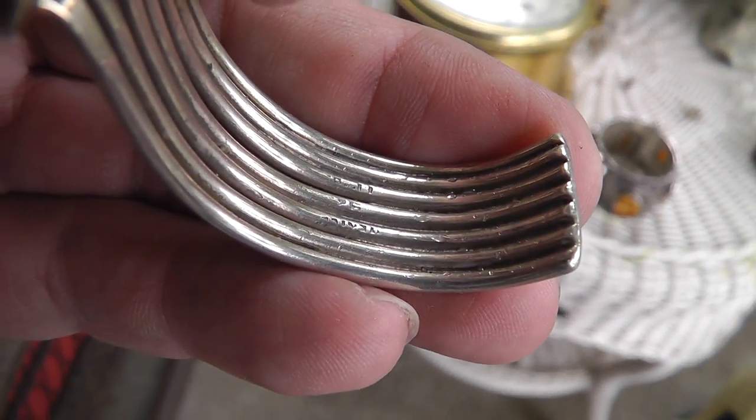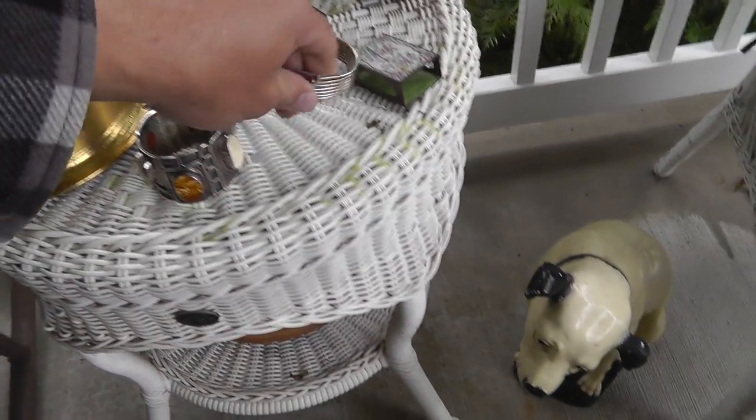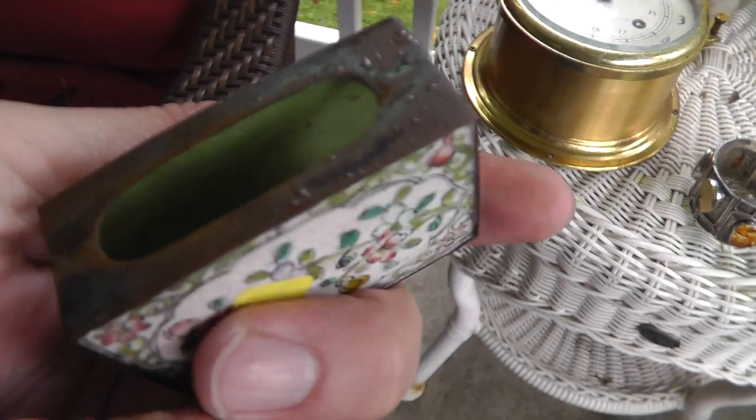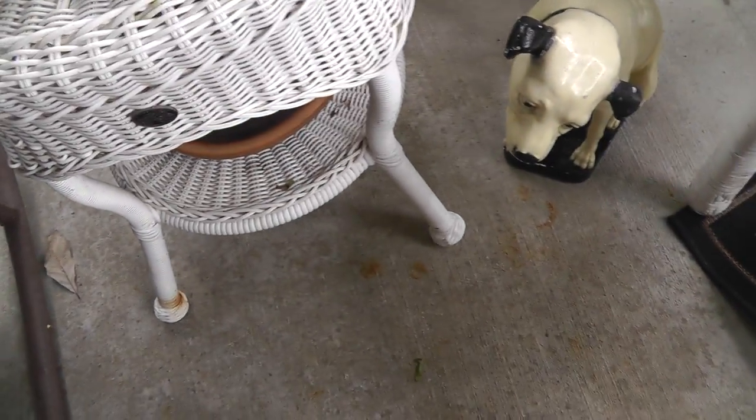Nice little multi-strand Taxco, Mexico sterling bracelet — that was fifteen. A cloisonné matchbox holder — six bucks. That's about a forty dollar piece there.